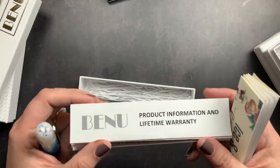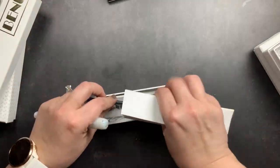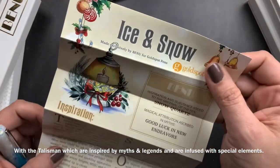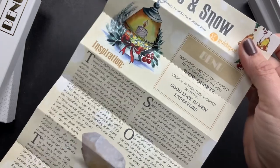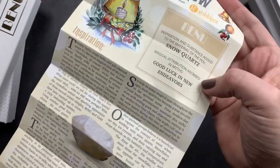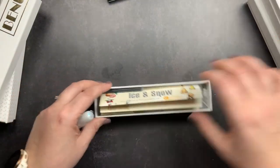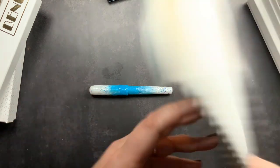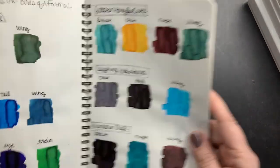When you get products from Benu, they come with product information and a lifetime warranty in all the boxes. This pen also came with a little write-up about the inspiration, which some of their special pens include. The substance added to this pen is snow quartz, which is supposed to give you good luck in new endeavors — and there's a write-up about it. Now I was trying to decide what ink to use in this pen.